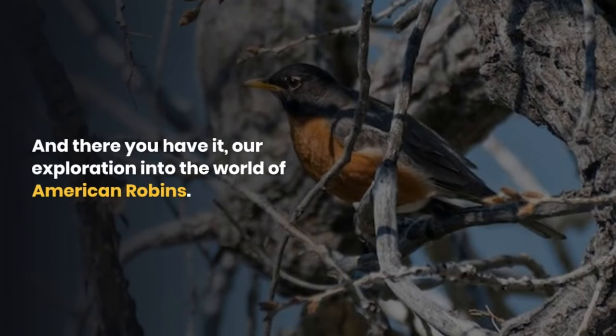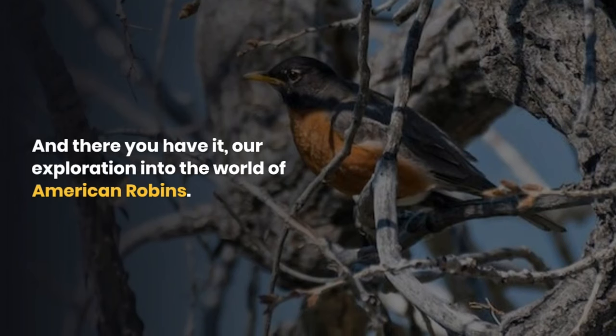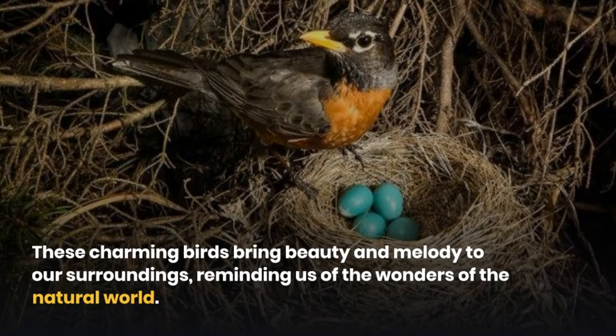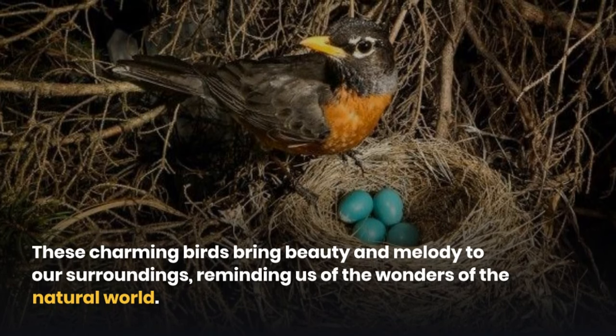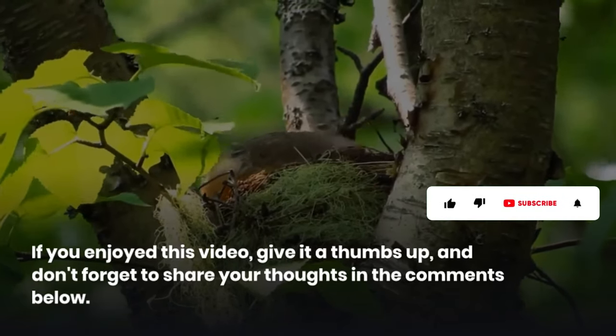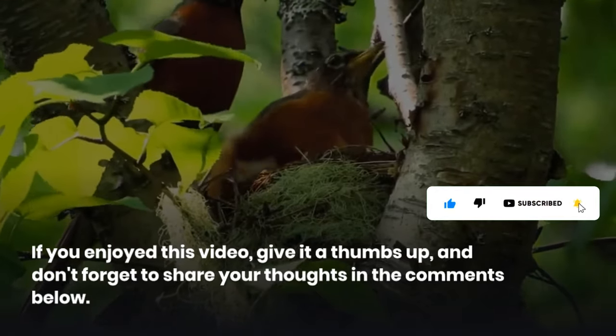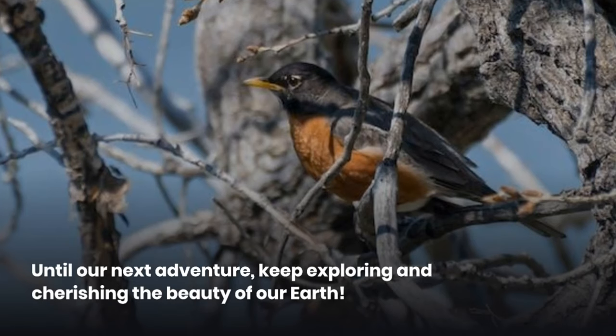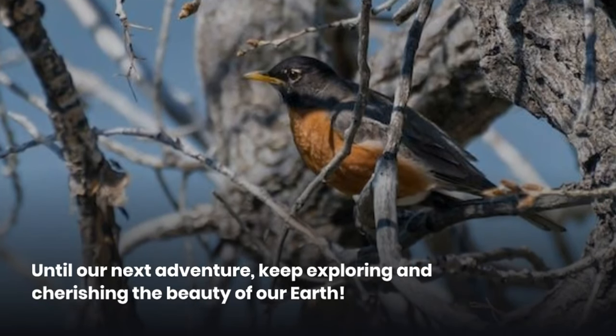And there you have it — our exploration into the world of American robins. These charming birds bring beauty and melody to our surroundings, reminding us of the wonders of the natural world. If you enjoyed this video, give it a thumbs up, and don't forget to share your thoughts in the comments below. Until our next adventure, keep exploring and cherishing the beauty of our Earth.